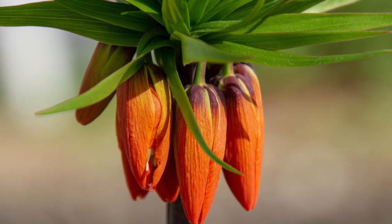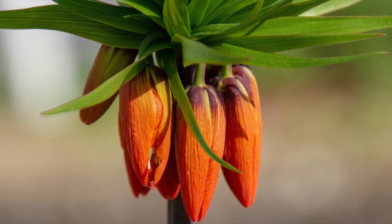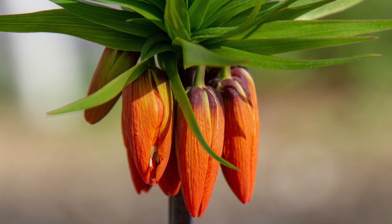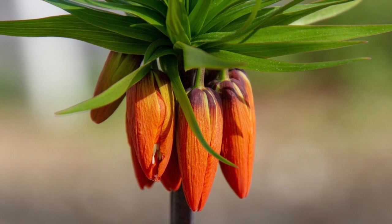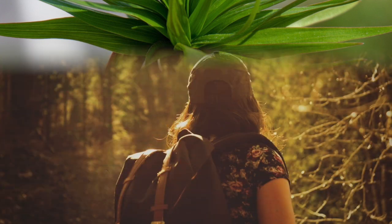Monocots have flowers with three petals. The leaves are long with parallel veins. And the stems of monocots have scattered vascular bundles. And the roots? Well, they're fibers. Lilies, palm trees, and cereal grasses are some examples of monocots.